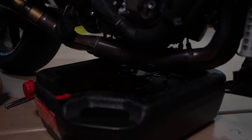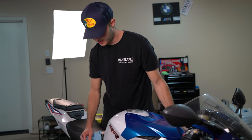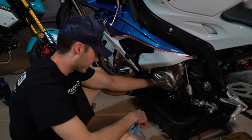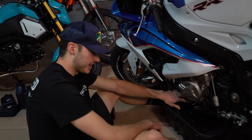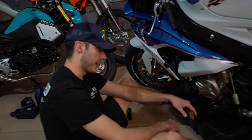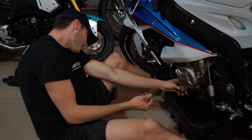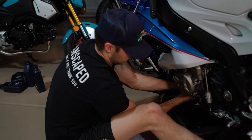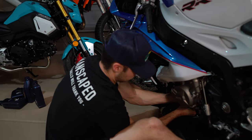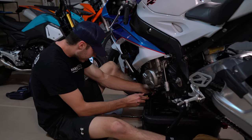Oil looks good - no flakes, not super foggy, awesome. I always like to put it upright to make sure I'm getting all the oil out. While that's finishing draining we can go ahead and take off the oil filter. Usually you'd want to put down some tin foil to not let it get on the exhaust, but since I'm going to power wash and degrease the whole engine afterwards I'm not really worried about it. BMW probably put this on with a wrench - the last one was done by the dealer and I think they put it on really snug.